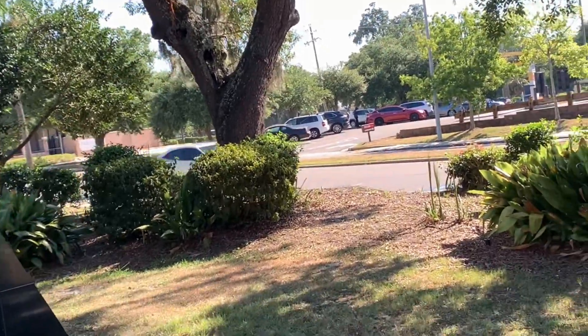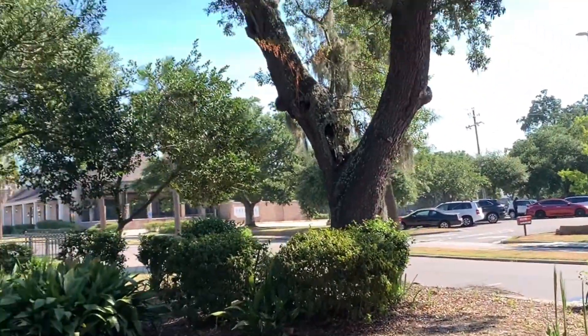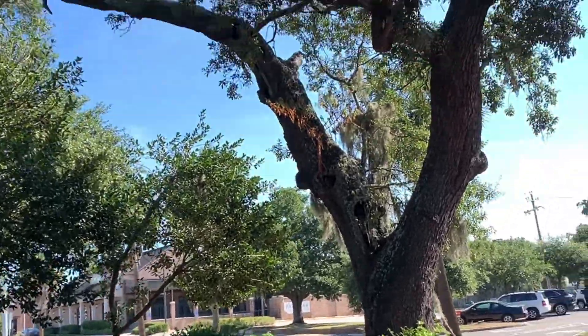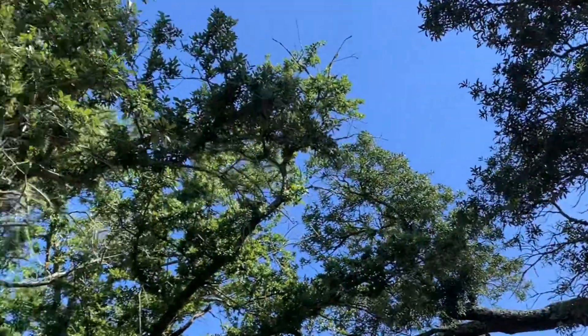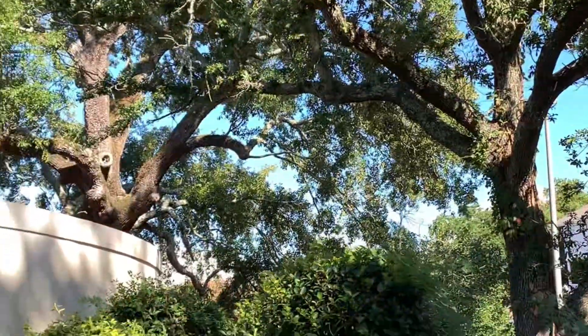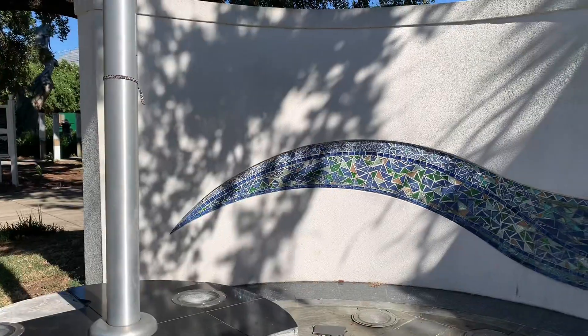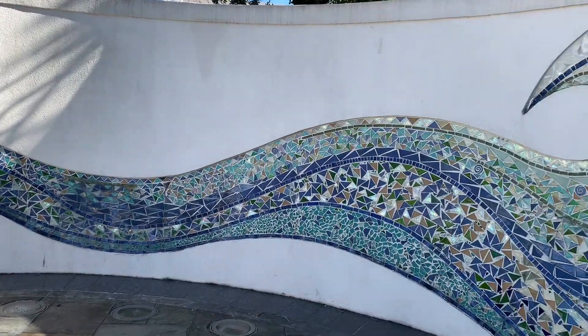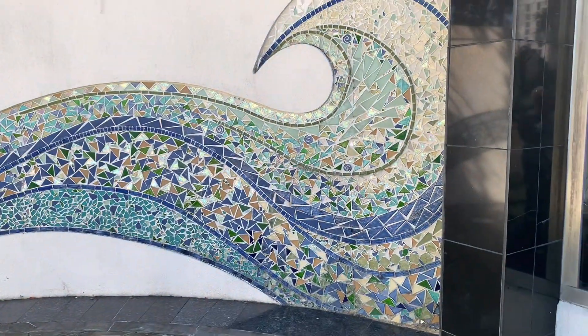The blue part represents the storm surge. The names of many who died are engraved in the statue. There's a pole that has a red line at the top that shows how high the floodwaters rose. This is the blue representing the storm surge.